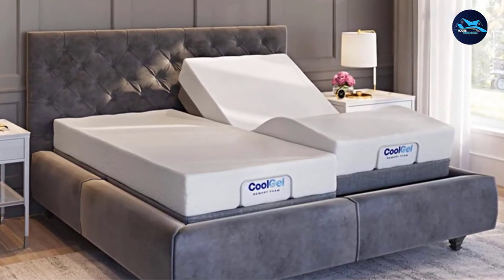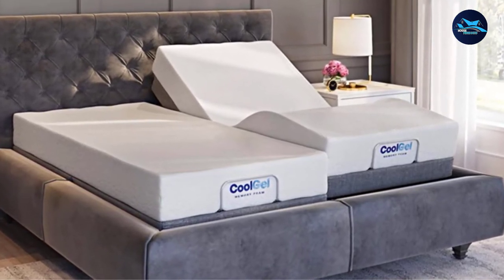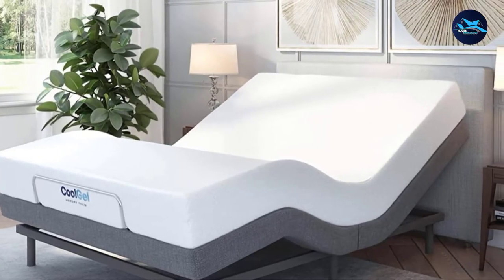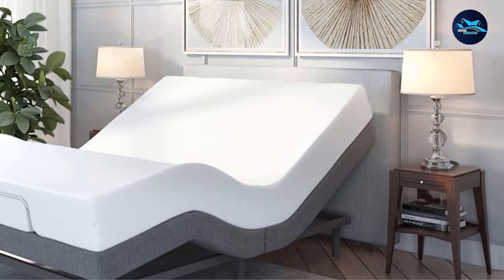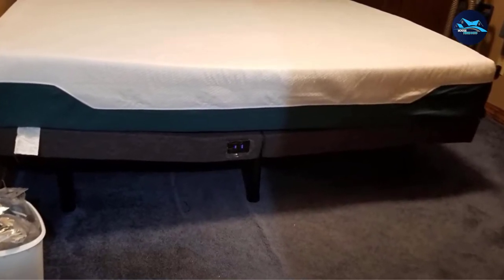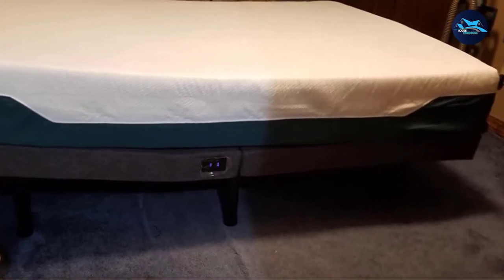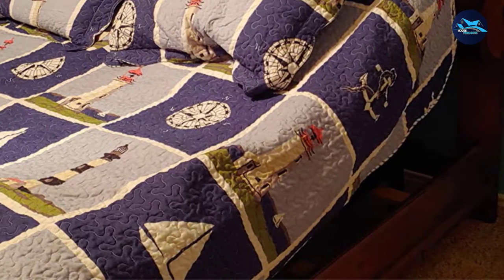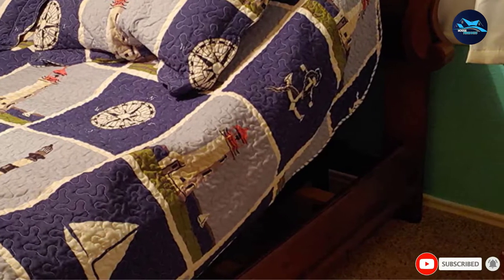That massage feature is a big selling point among reviewers, with multiple users describing the sensation as powerful enough to feel through their mattress. Another owner described it as a gentle wave that moves up and down the bed. Reviewers recommend this bed for both sleep and lounging — one says they wake up rested and without backaches, calling it perfect for reading, breakfast, watching TV, or reclining for a massage.